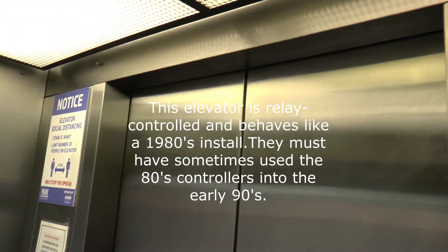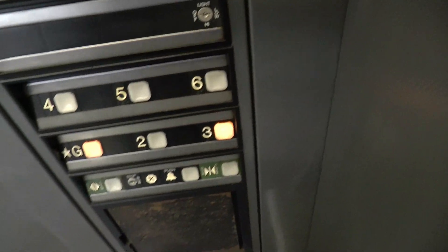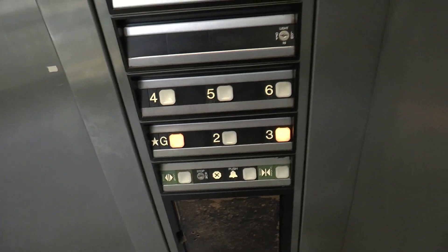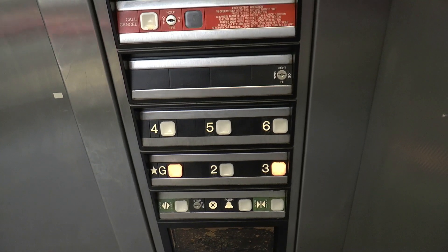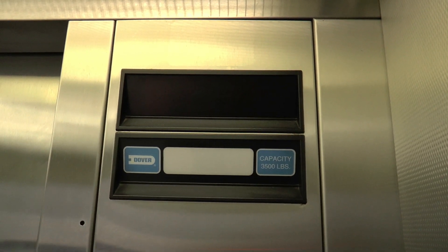Let's take it down to ground and we'll end down there. Actually, stop at three. Of course, the down chime already sounded. It's kind of pointless, actually.